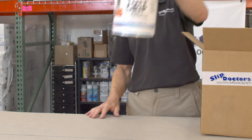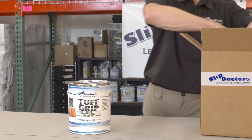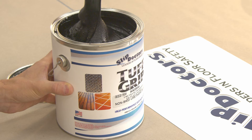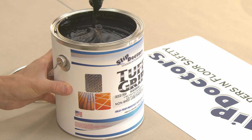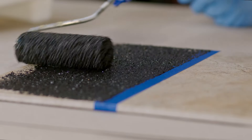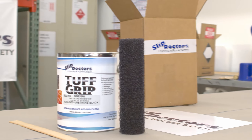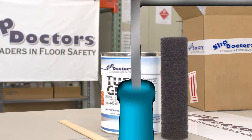Are you looking for a highly durable, non-skid coating that dramatically improves safety and creates extreme traction on your high liability surfaces? Then Tough Grip is the solution you need. Tough Grip is commonly applied to industrial floors, loading ramps and more. Don't slip, get a grip with Tough Grip.